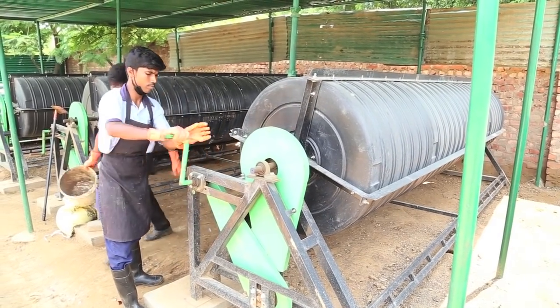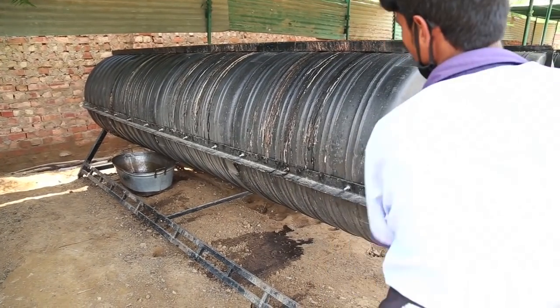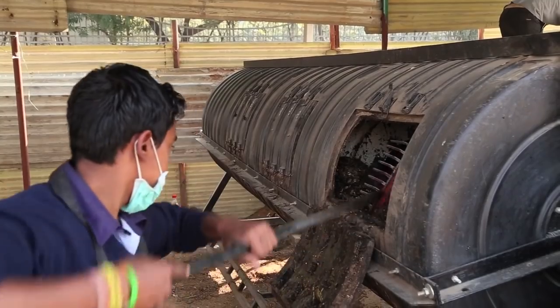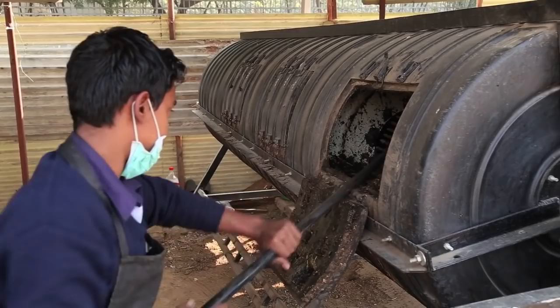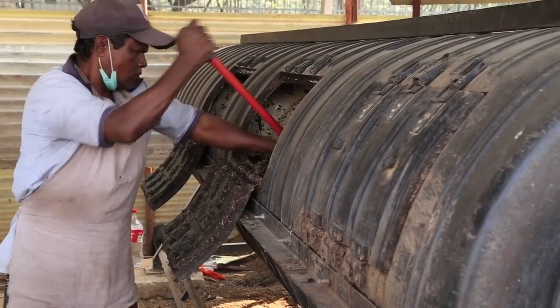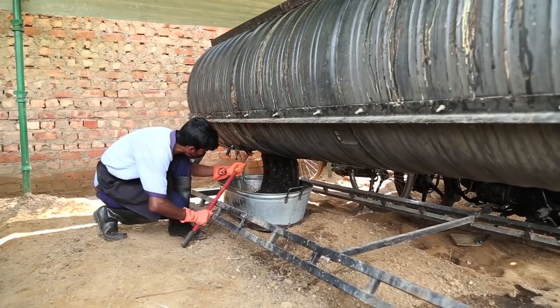The rotation feature in the drums also helps in the movement of waste from one end to the other. Occasionally the housekeeping staff also need to chip in to move the waste pile forward. After a period of about five to ten days, the waste is taken out from the other end of the rotary drum.